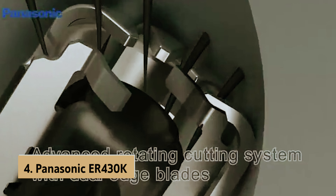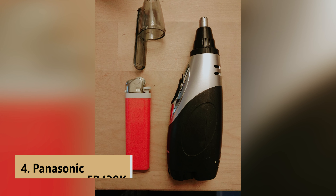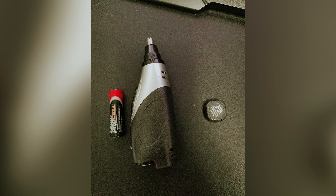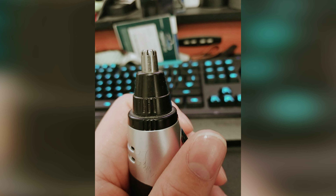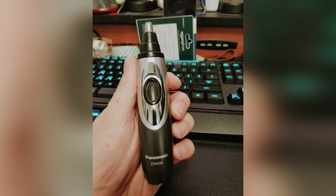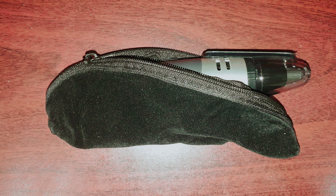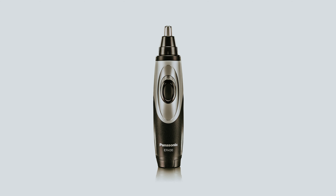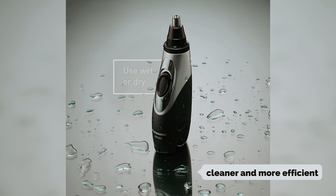Up next in fourth place is the Panasonic ER-430K, our pick for best vacuum nose hair trimmer. The Panasonic ER-430K offers a unique advantage that could transform your grooming experience. Its integrated fan-powered vacuum feature is designed to capture and contain stubble as you groom, addressing a common frustration — hair scattering everywhere. While the vacuum system may occasionally miss some stray hairs, it greatly minimizes the mess compared to non-vacuum models, making your grooming routine cleaner and more efficient.